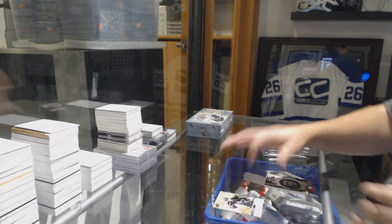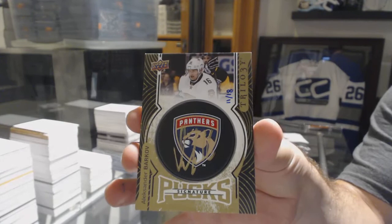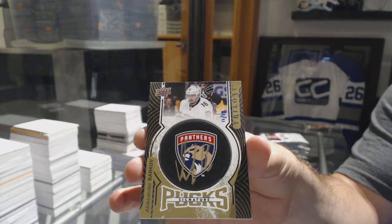Ooh, sexy. Numbered 11 of 18, Signature Pops for the Panthers — Alexander Barkov. 11 of 18, Alex Barkov.